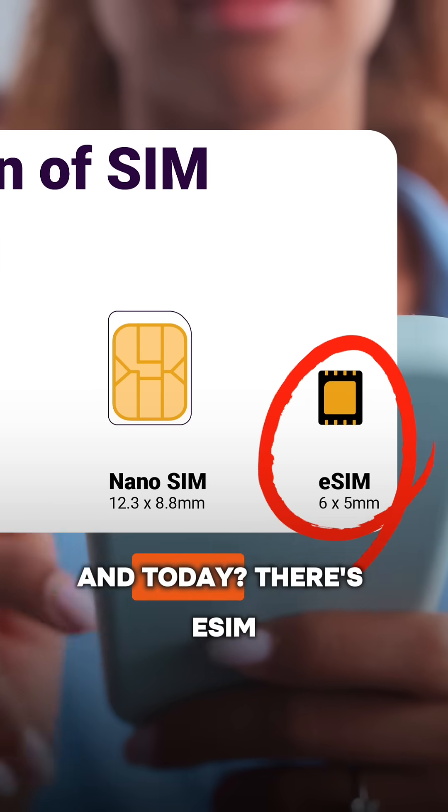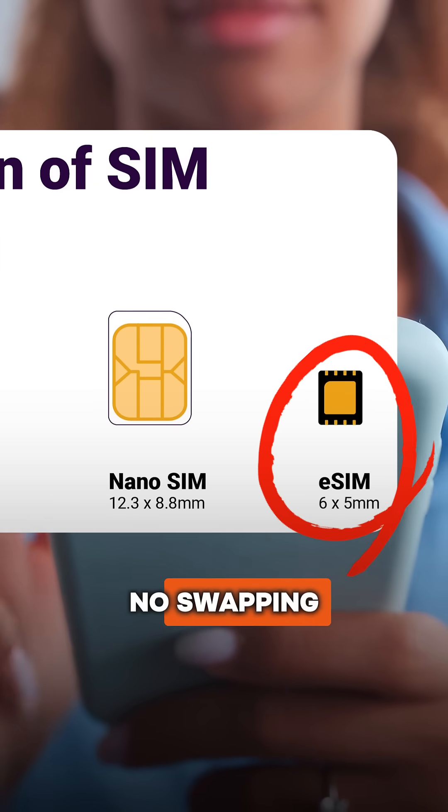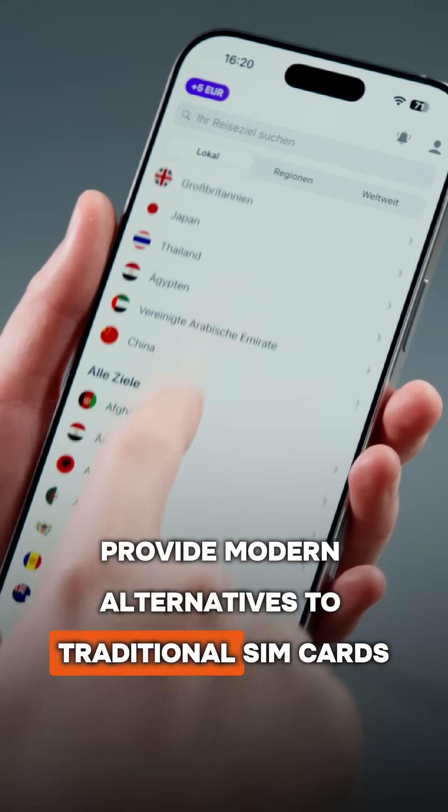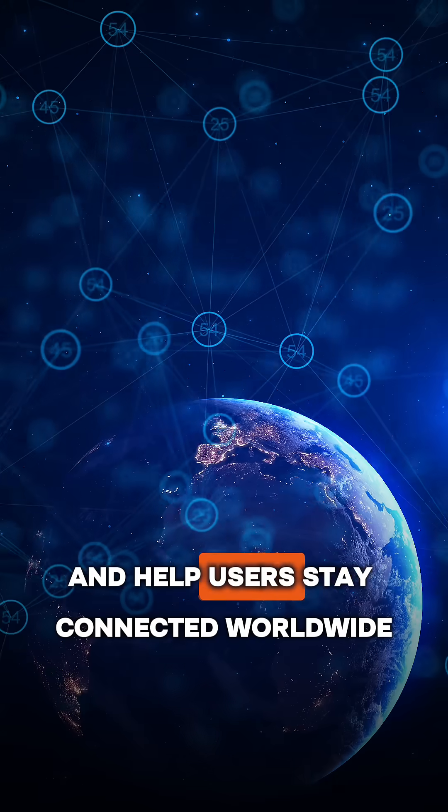And today, there's eSIM — no plastic, no swapping, just a download and you're online. Companies like Yesim provide modern alternatives to traditional SIM cards and help users stay connected worldwide.